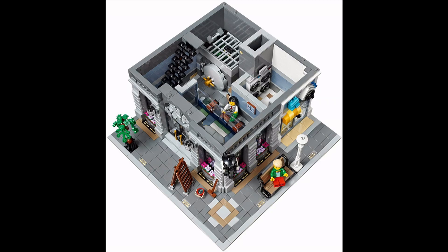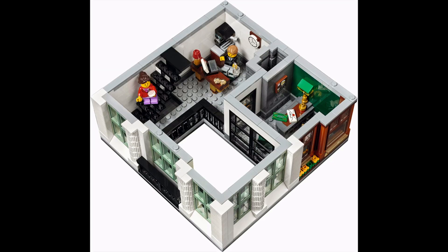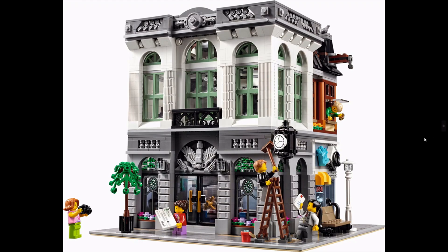I do like the interior of the set — I think it tells a great story. It's technically not a corner set, but it does have that feature where you have the bank on one side and the laundromat on the other side. Overall, easily one of the best that we've had so far.